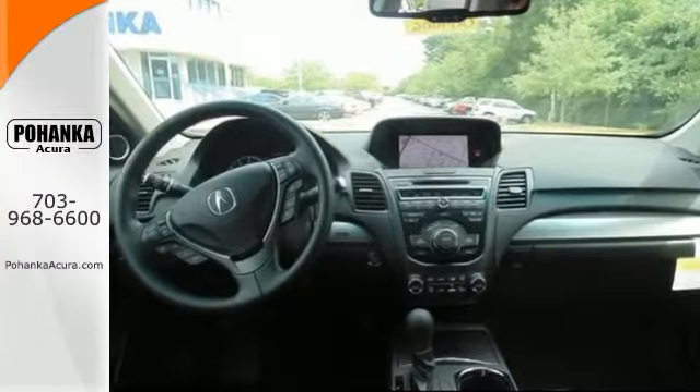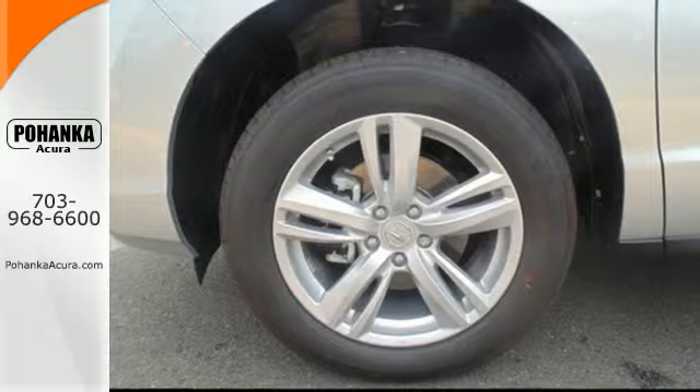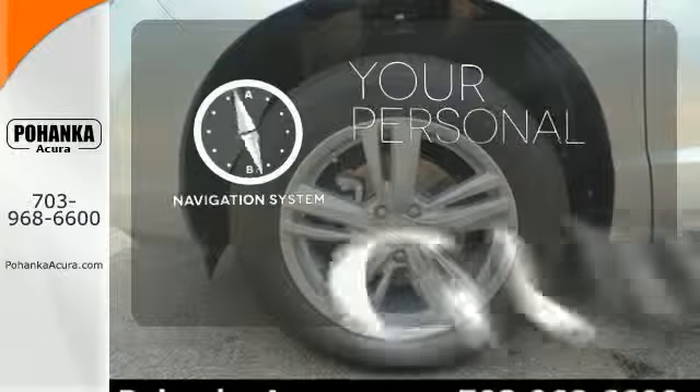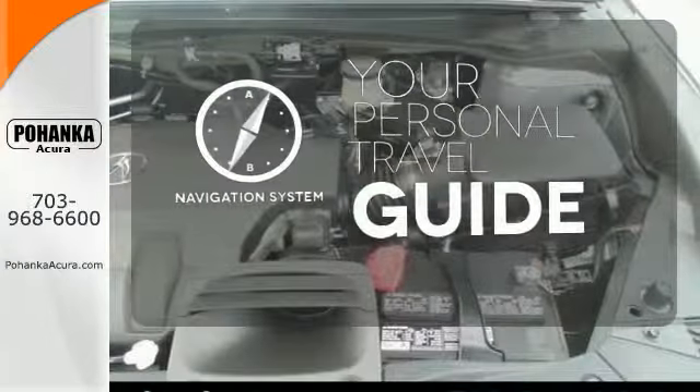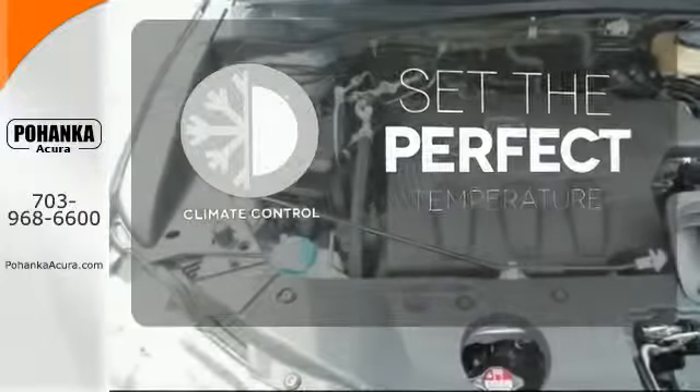Plus, with amenities like Bluetooth hands-free link, a multi-view rear camera and a power moonroof, you can't go wrong. It comes with a navigation system to easily guide you to your destination. The climate control lets you set the temperature exactly where you want it.